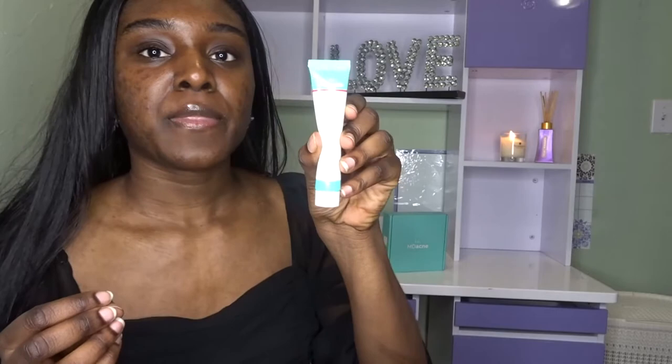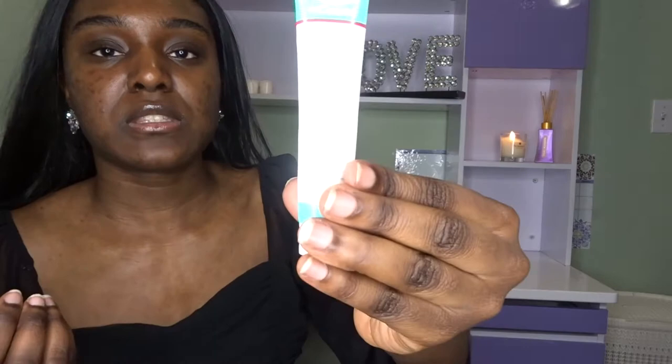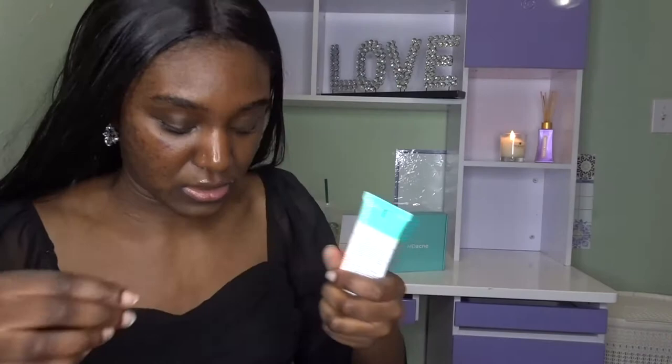This is a night cream moisturizer from MD Acne. You can get it online and they're also on Instagram — their name is MD Acne. It's dermatologist approved and tested. You put it on during your nighttime routine. They also have a moisturizer for the daytime routine, and it came with a cleanser too.